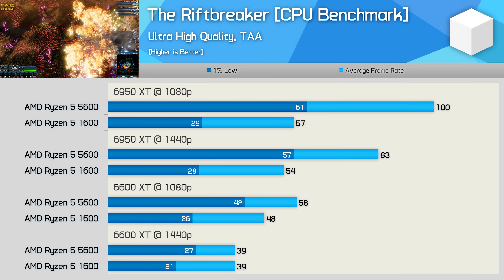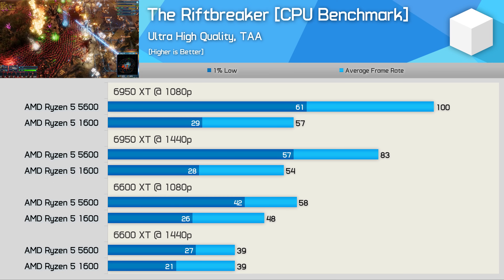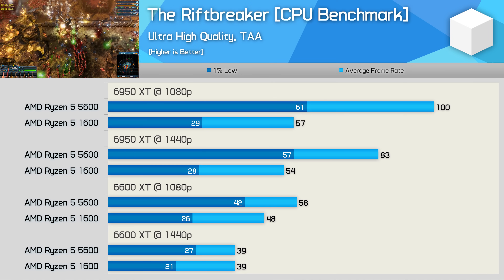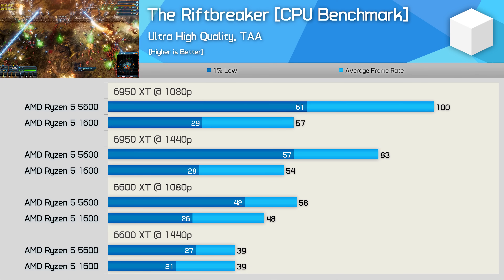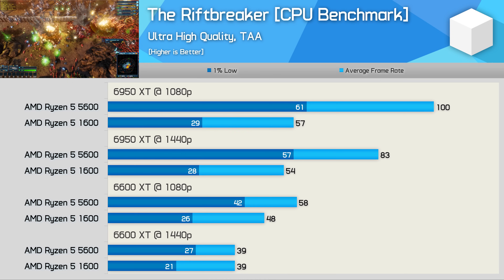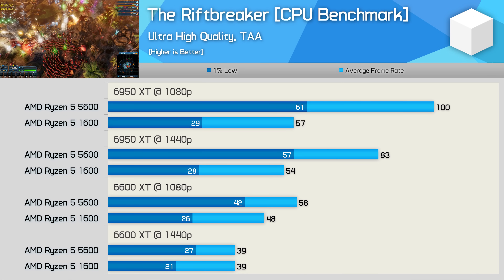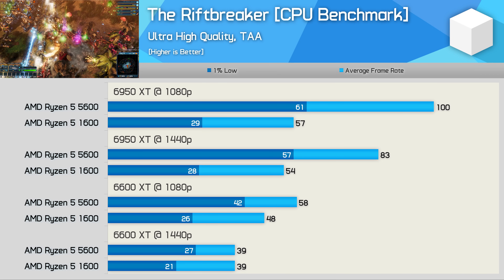The Riftbreaker was pretty rough on the Ryzen 5 1600, with frequent frame dips below 60fps — the average frame didn't even hit 60fps, while 1% lows fell short of 30fps. It was a very laggy experience, far from optimal. The 5600 comes in nicely here, boosting performance with the 6950 XT at 1080p by 75% for the average frame rate, and a whopping 110% increase for the 1% lows. Gains were also very high at 1440p with up to 104% better frames, and even up to 62% with the 6600 XT at 1080p.